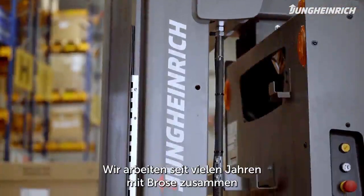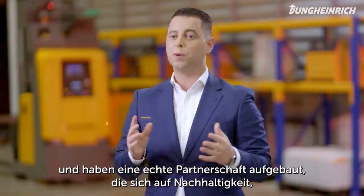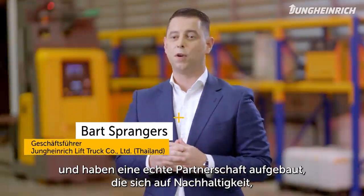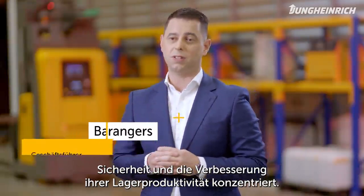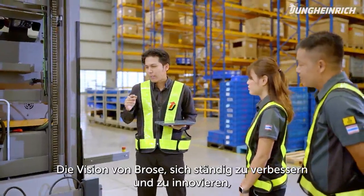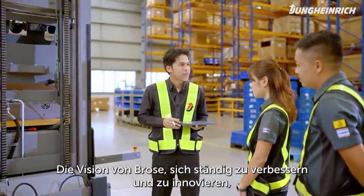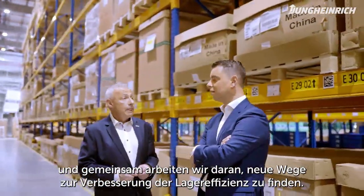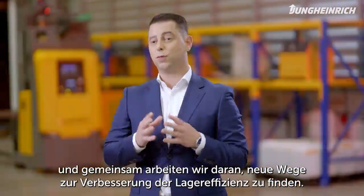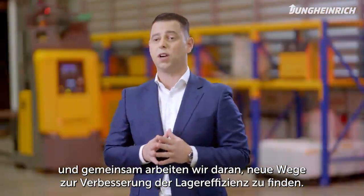We have been working together with Brose for many years and we have built a true partnership with them focused on sustainability, safety and improving their warehouse productivity. Brose's vision towards continuous improvement and innovation fits that of Jung-Heidrich, and we have established a relationship whereby we truly work together to find new ways to improve their warehouse efficiency.